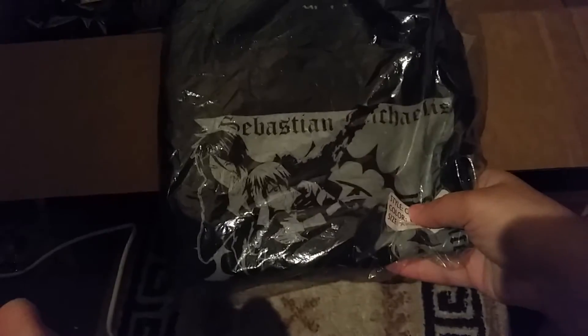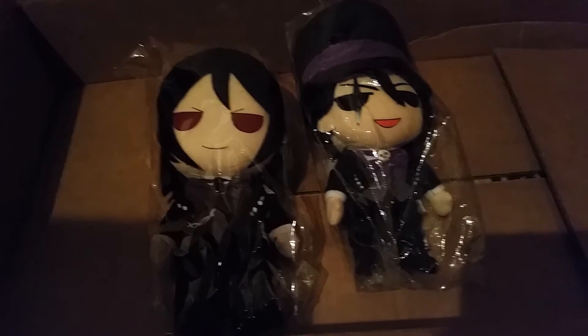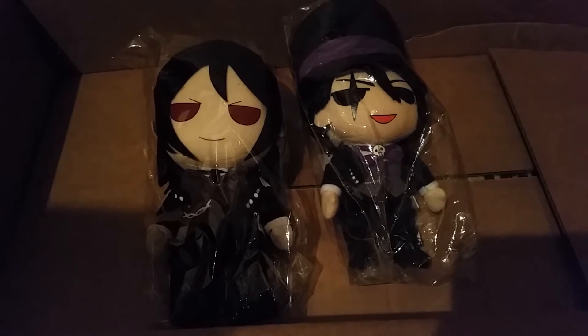A Black Butler t-shirt which is completely awesome. I am just stoked — cannot wait to wear this at some point. And to top it all off, we've got two Black Butler plushies: one from Book of Circus and one from Season 1.